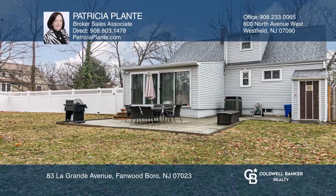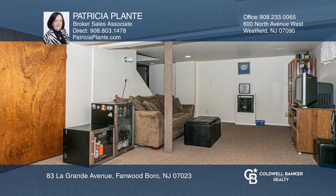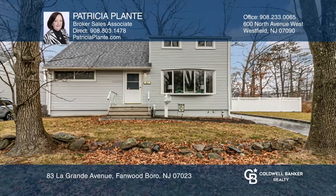The basement has a finished recreation room and work area with handy storage and access to the yard. Patricia Plante would love to tell you more.